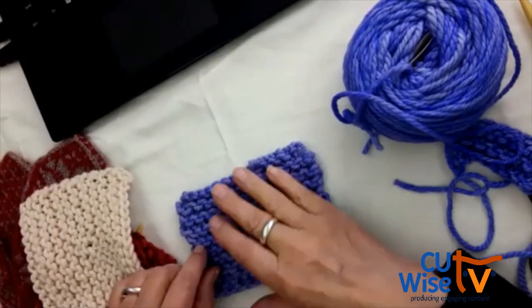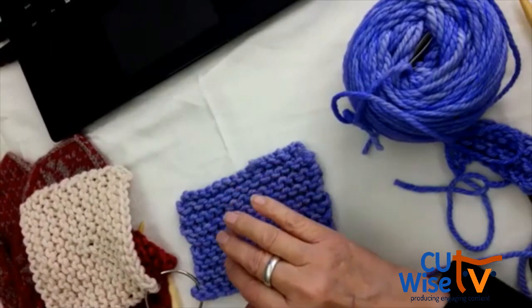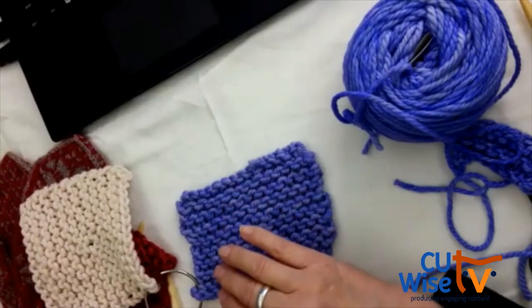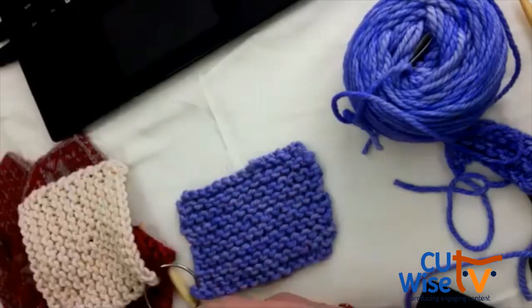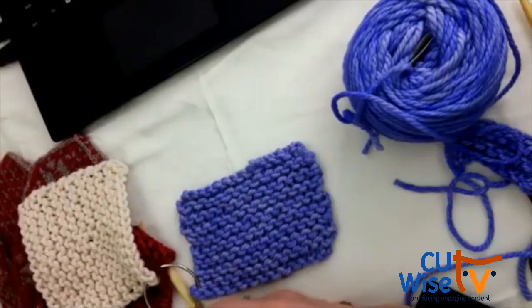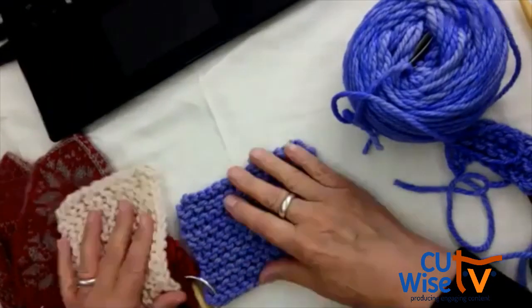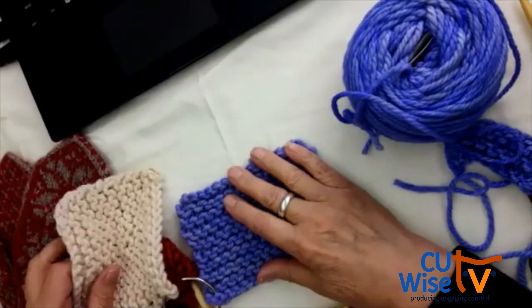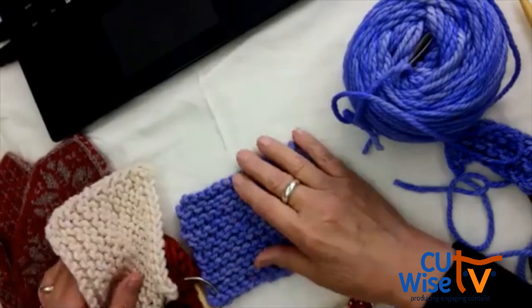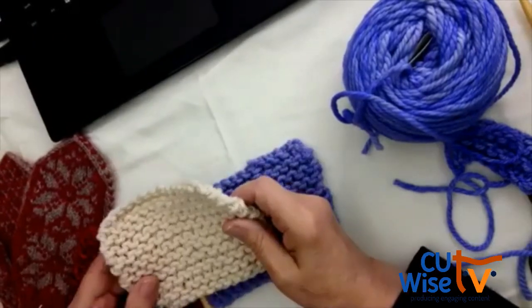Later you learn the purl stitch and then you can make a hat. A lot of people love that when they're advanced enough — you can make hats for other people or have five in different colors for yourself. Hats are a lot of fun.